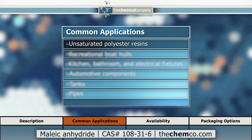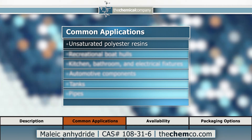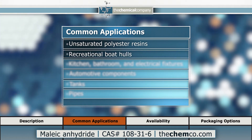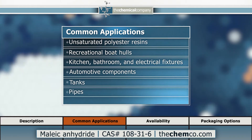Maleic anhydride is primarily used in production of unsaturated polyester resins. These resins are often combined with chopped strand fiberglass to produce fiberglass-reinforced plastics for such applications as recreational boat hulls, household kitchen, bathroom, and electrical fixtures, automotive components, tanks, and pipes.